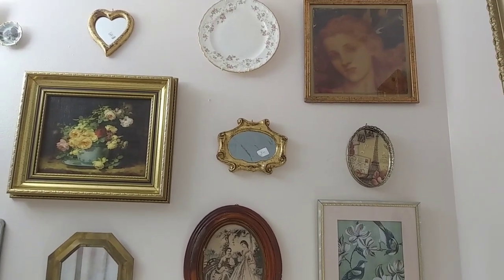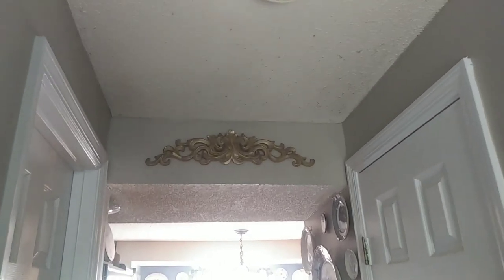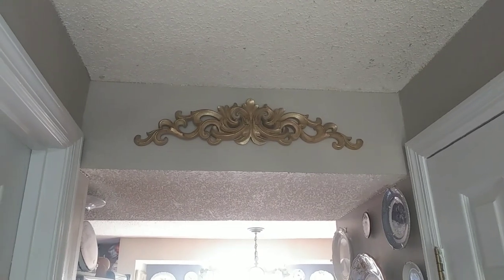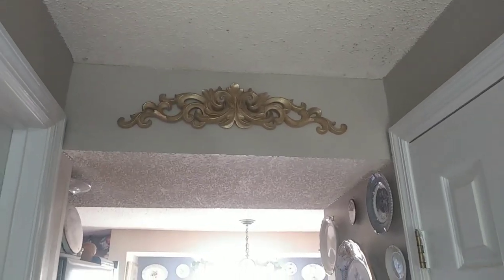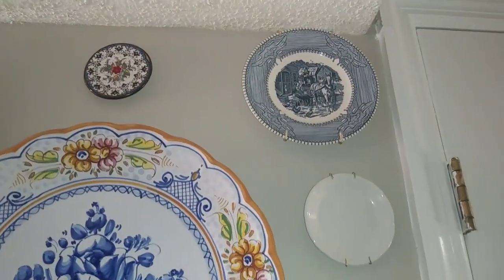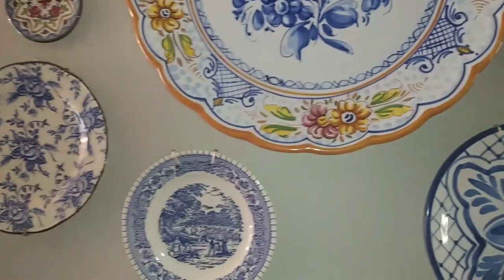And here in this part of the hall — I don't know if you can see — I put a little garland, or scroll. I put it right over here. And right here I put some new plates. Do you remember these three plates from the haul, and this one over here?